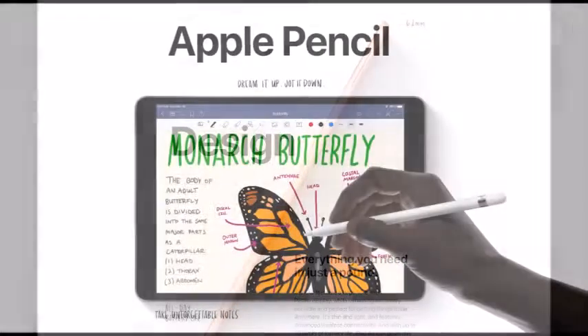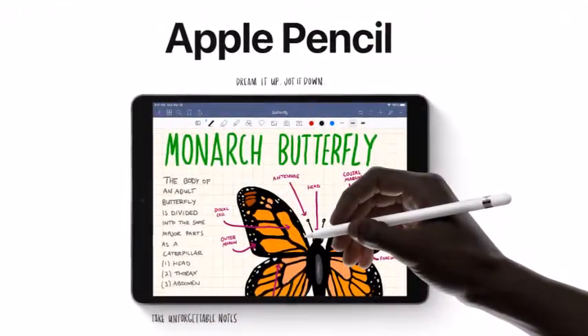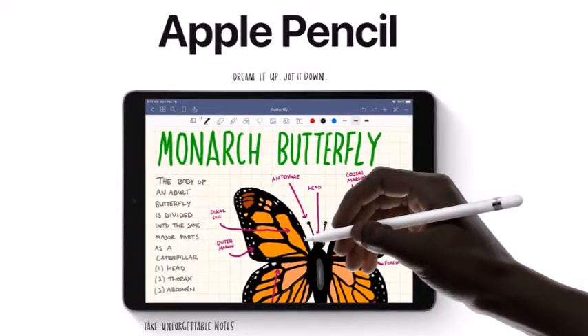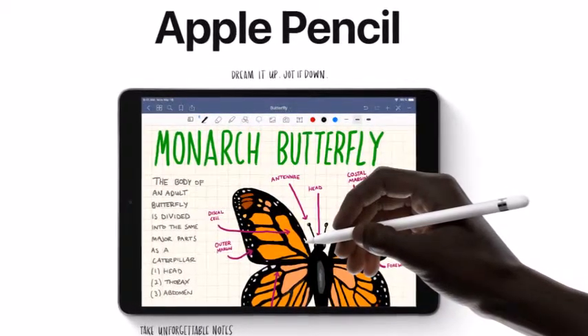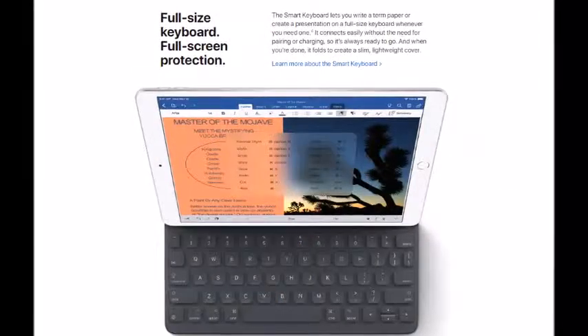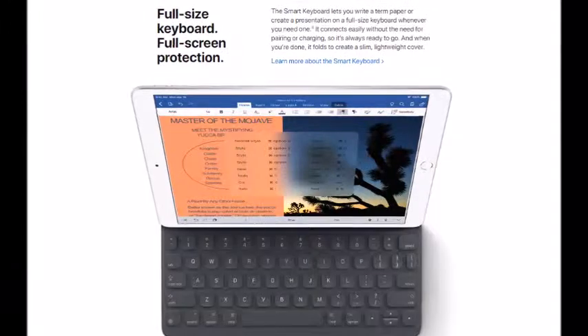Somehow Touch ID is alive. Now Apple gives support for the Apple Pencil, which is really nice, but obviously you need to purchase the Apple Pencil separately. There is also support for the Smart Keyboard, which is very nice, so if people want to work that way they can do that.